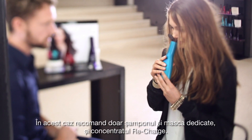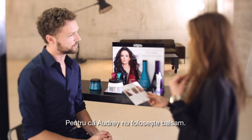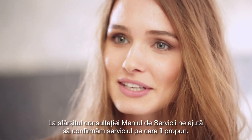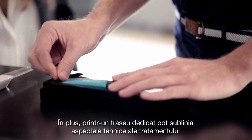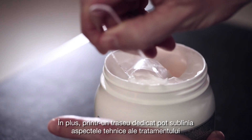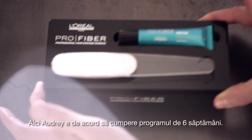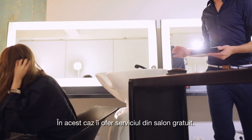In this case, I recommend only the dedicated shampoo, mask and recharge, because Audrey does not use conditioner. At the end of the consultation, the service menu helps to confirm which service I'll propose. Plus, with the dedicated trail, I can emphasize the technical aspect of the treatment, with its layering and very precise dosage. Here, Audrey agrees to purchase the 6-week program. In this case, I offer her the in-salon service for free.